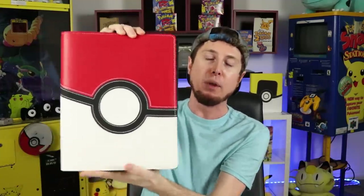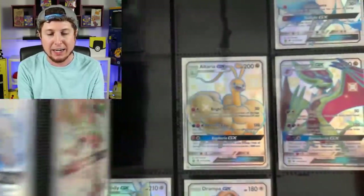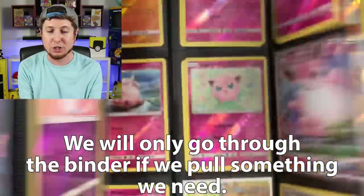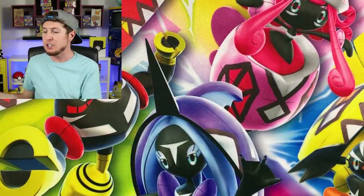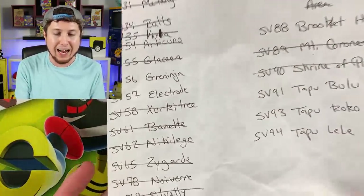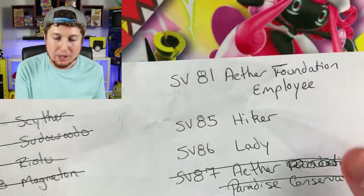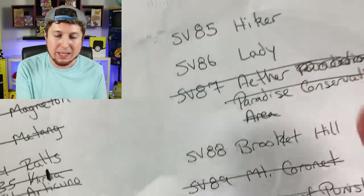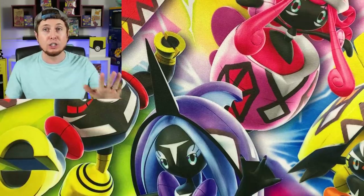I'm going to grab the Hidden Fates binder and give you a quick flip through so you can see how close we are. Nine cards left: we need Shiny Greninja, Shiny Electrode — obviously GX for both — the Foundation Employee, Hiker, Lady, Brooklet Hill, Tapu Bulu, Tapu Coco, and Tapu Lele. Those are the nine cards we are looking for in today's opening.